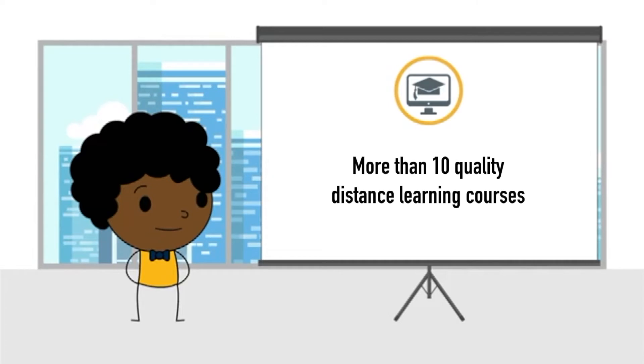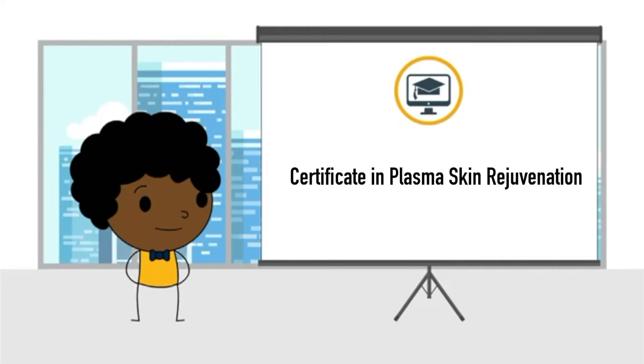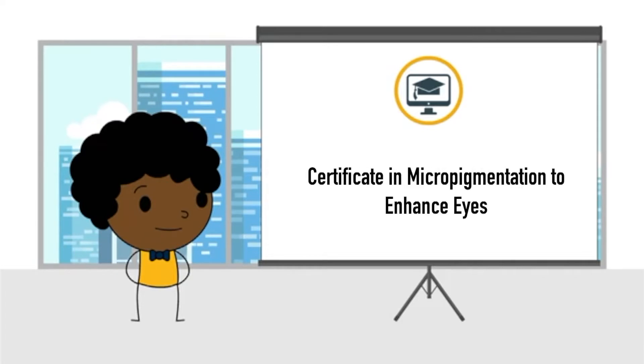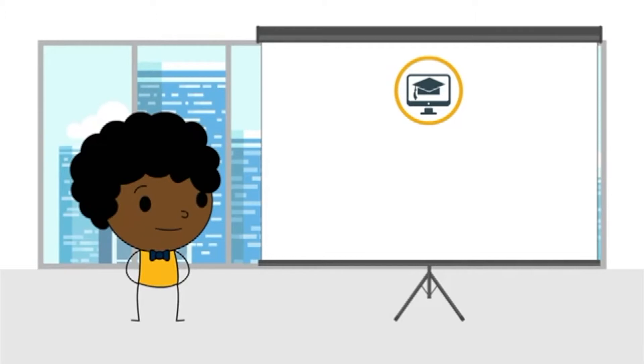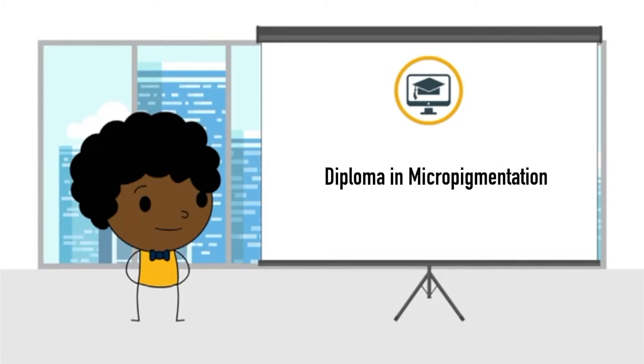At WMU we offer more than 10 quality distance learning courses, which include: Certificate in Anatomy and Physiology for Aesthetics Practice, Certificate in Plasma Skin Rejuvenation, Certificate in Microblading to Enhance Eyebrows, Certificate in Micropigmentation to Enhance Eyes, Certificate in Micropigmentation to Enhance Lips, Diploma in Micropigmentation, and Certificate in Aesthetic Practice.